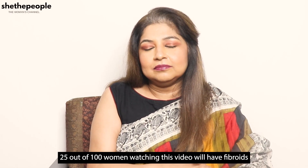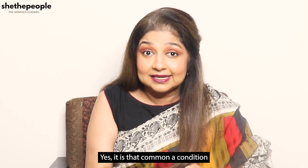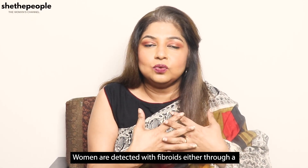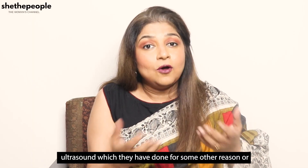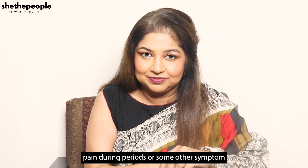25 women out of 100 women watching this video will have fibroids. Yes, it's that common a condition. Women are detected with fibroids either through an ultrasound done for some other reason, or when they go to a gynecologist with heavy bleeding or pain during periods or with some other symptoms.